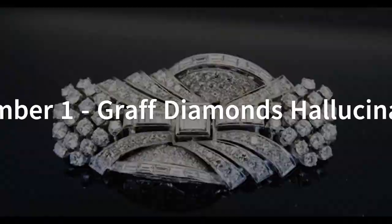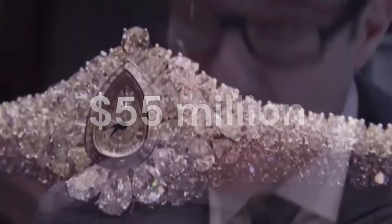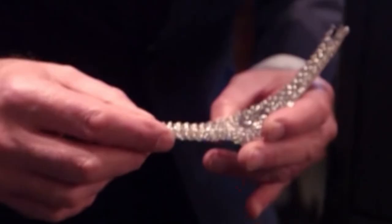The Graff Diamonds Hallucination is an incredibly unique and luxurious timepiece featuring a stunning array of rare and colorful diamonds. The watch was designed by Laurence Graff, the founder of Graff Diamonds, and is considered to be one of the most expensive watches ever created. It features a multi-colored array of diamonds — including yellow, pink, green, blue, orange, and white diamonds — arranged in a kaleidoscope pattern on the watch face, with a total weight of over 110 carats, all set in a white gold bracelet.